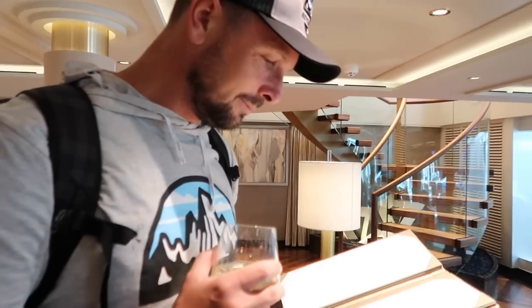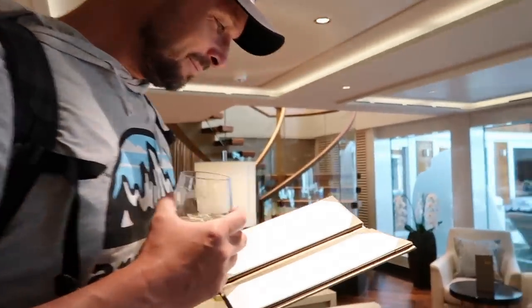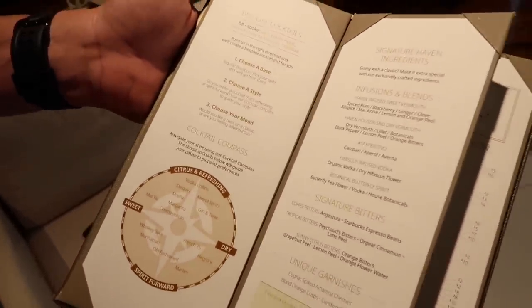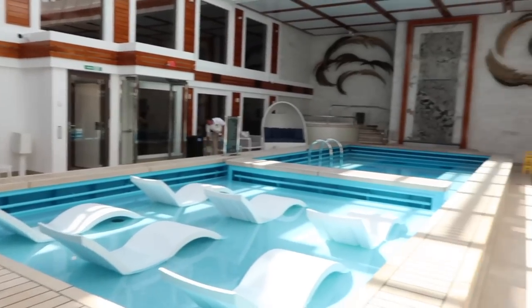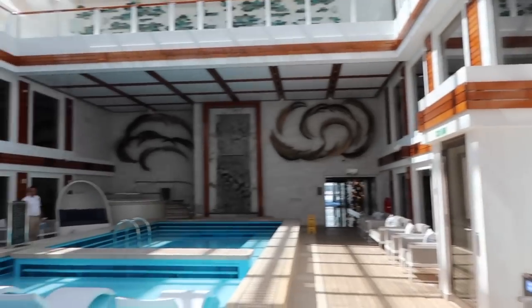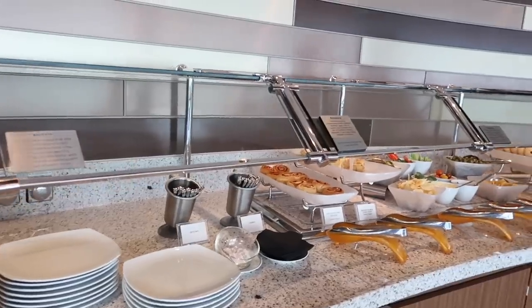Chris got a Glenmorangie whiskey — a very expensive whiskey — and that was free, part of the package. This is the bar menu, and all of this is free with your package. And this is the pool and sun deck — you're in your own private oasis. You guys are going to have to start tallying how many times I say 'oh my goodness' on this vlog.